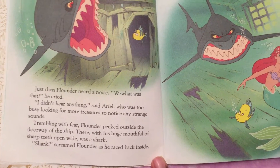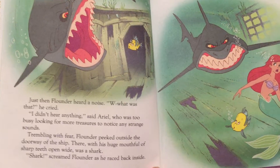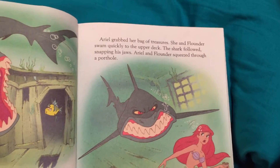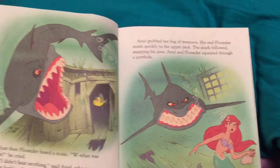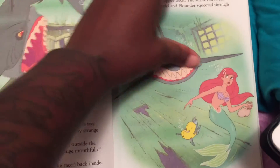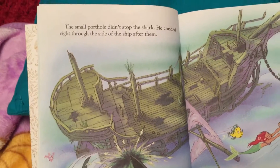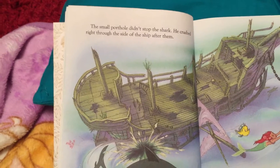There, with his huge mouth full of sharp teeth open wide, was a shark. Shark! screamed Flounder as he raced back inside. Ariel grabbed her bag of treasures. She and Flounder swam quickly to the upper deck. The shark followed, snapping his jaws. Ariel and Flounder squeezed through a porthole. The small porthole didn't stop the shark — he crashed, bang, right through the side of the ship after them.